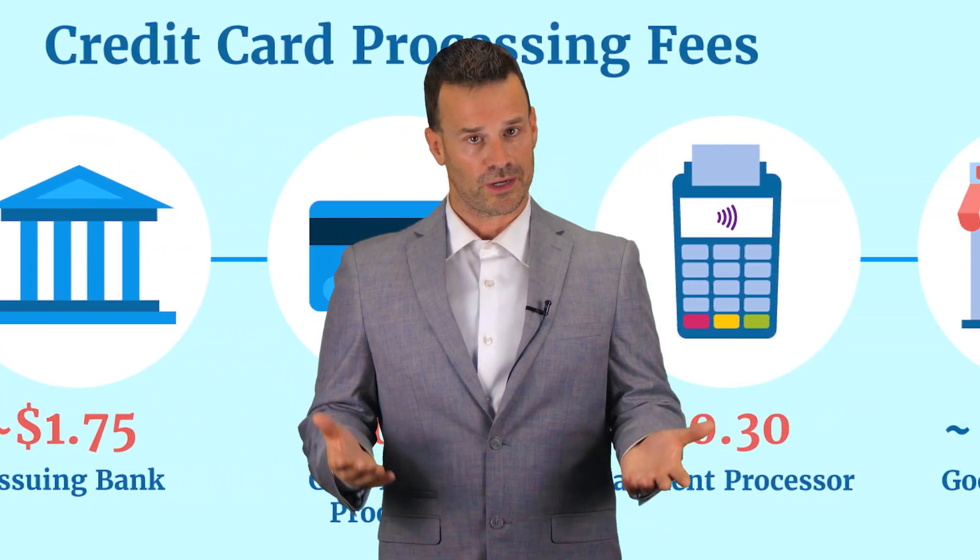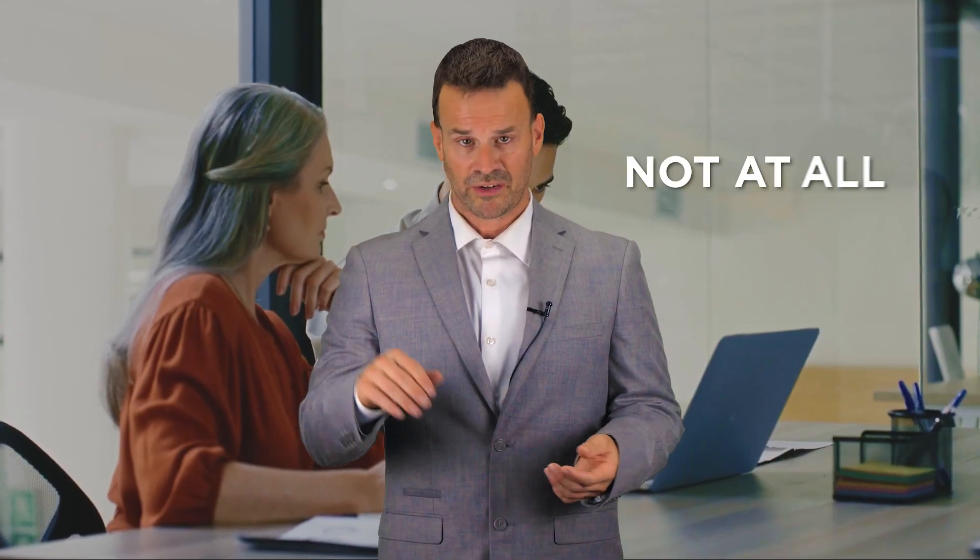Now you may be wondering, is it illegal to charge a credit card processing fee? Not at all. This program is legal in all 50 states, and due to recent changes in federal regulations, business owners like yourself are allowed to offer a cash discount to their customers, similar to how gas stations have been allowed to charge a cash price versus a credit card price for years. With our state-of-the-art technology, you will be federally compliant and ready to go.